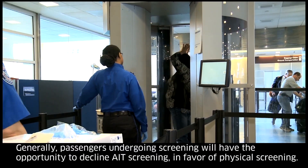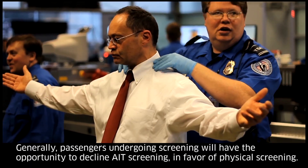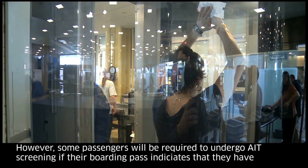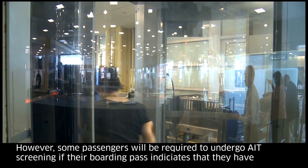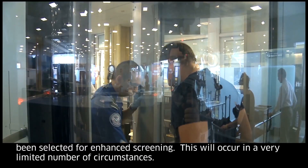Generally, passengers undergoing screening will have the opportunity to decline AIT screening in favor of physical screening. However, some passengers will be required to undergo AIT screening if their boarding pass indicates that they have been selected for enhanced screening. This will occur in a very limited number of circumstances.